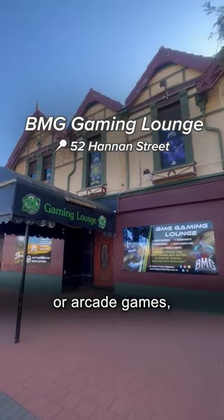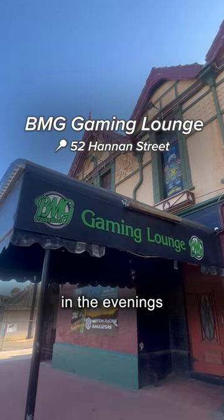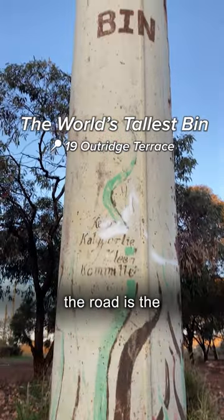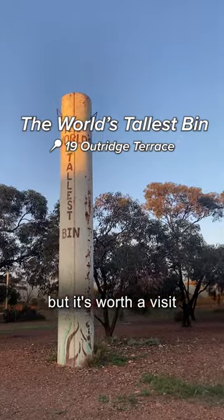If you like video or arcade games, BMG Gaming Lounge has a large variety to play with your friends in the evenings. And just across the road is the world's tallest bin — I wouldn't try to use it, but it's worth a visit for bragging rights.